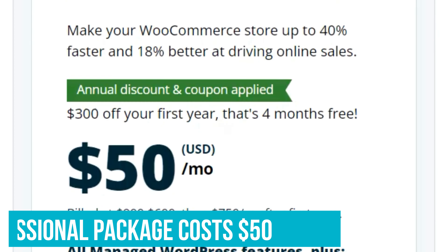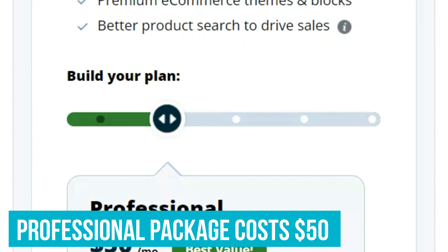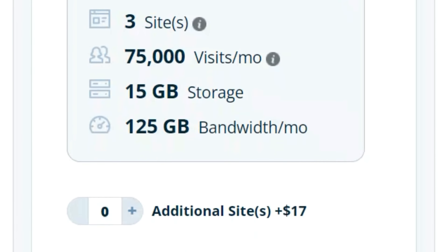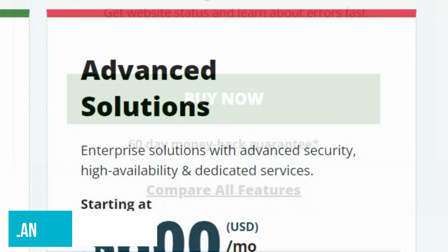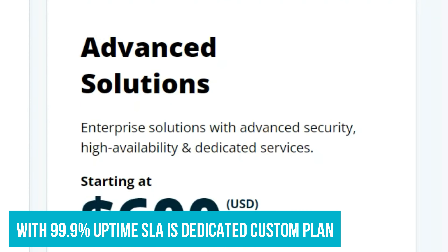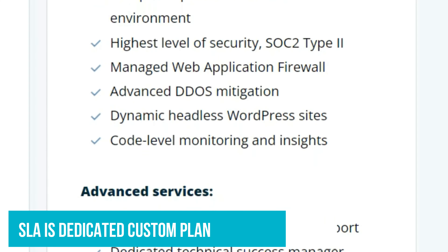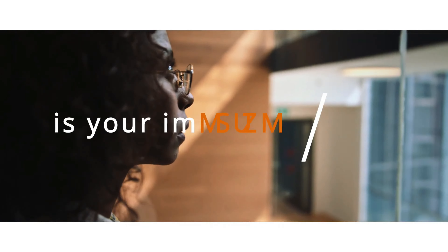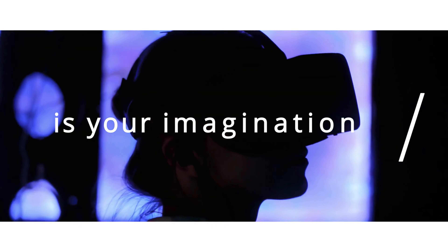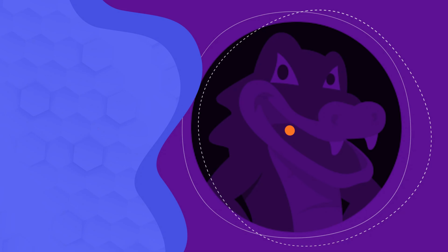For the e-commerce solutions for WooCommerce, the professional package costs $50 and comes with three sites, 15GB storage, and 125GB of bandwidth per month. Interestingly, the only package that comes with a 99.9% uptime SLA is WP Engine's dedicated custom plan. WP Engine also offers a 60-day money-back guarantee for all new startup, professional, growth, scale, and e-commerce dedicated custom plans, but all other premium and custom plans are not included.